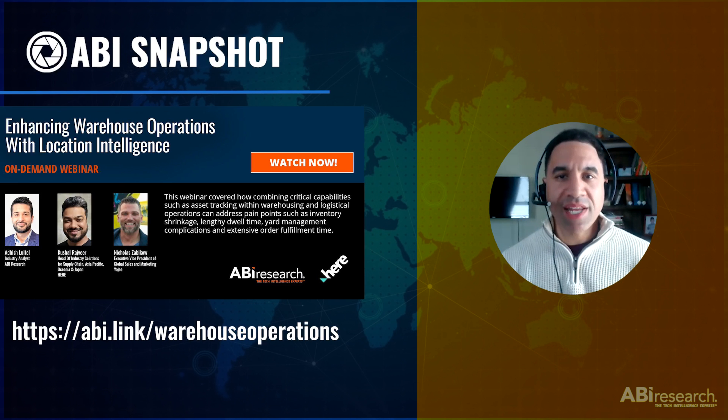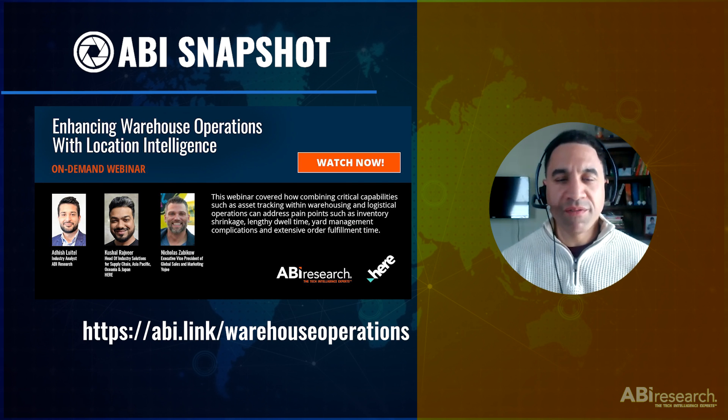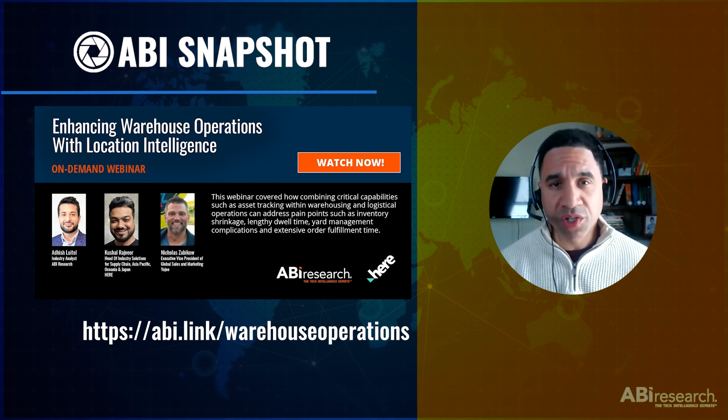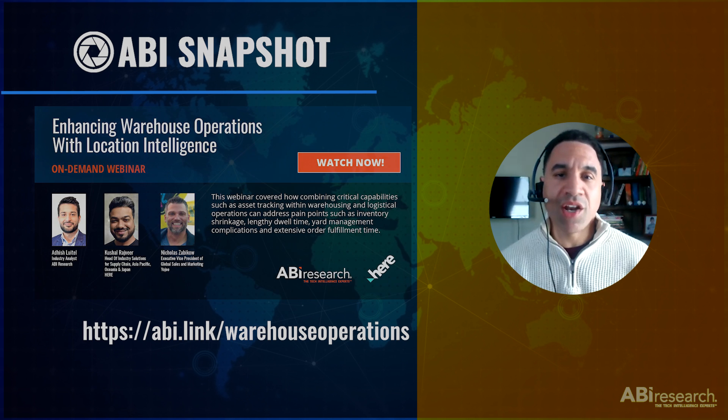Welcome to our latest ABI Snapshot, where we spotlight critical findings and the latest research from our global team of analysts. In this video, I will be speaking with supply chain and logistics industry analyst Adish Luitel about how warehouse asset tracking can address major logistics pain points such as inventory shrinkage and lengthy dwell time, as well as create efficiencies around yard management complications and order fulfillment.